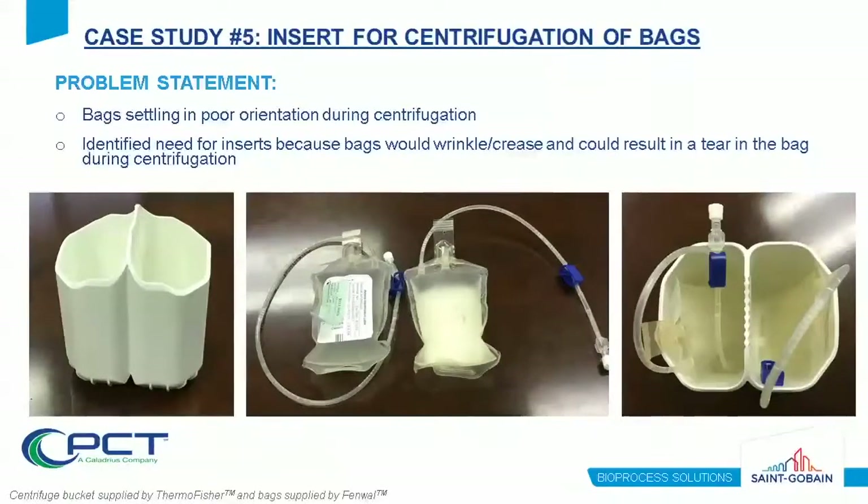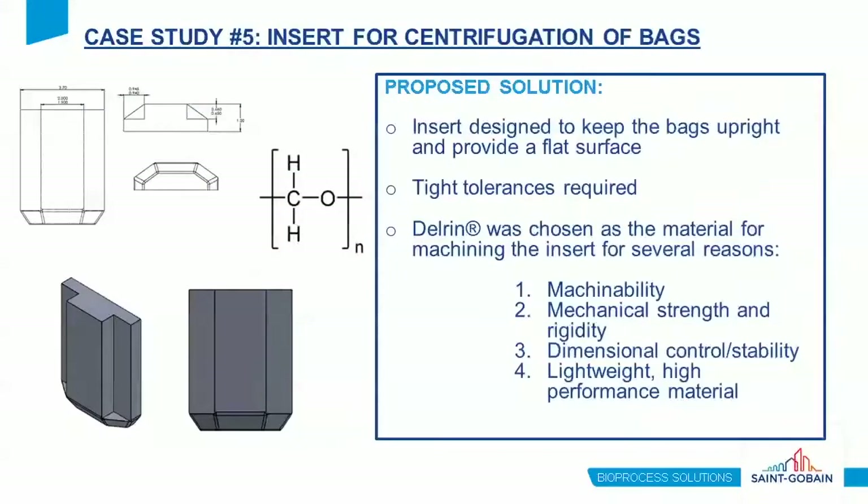In this case study, we were asked to design an insert for the centrifugation of bags. The bags were settling in a poor orientation during centrifugation, resulting in wrinkling and creasing and ultimately tears in the bag. An insert was designed for the centrifuge bucket to keep the bags upright and maintain a flat surface through as much of the bag as possible. Tight tolerances were required to ensure the insert mimics the bucket geometry. We chose Delrin Acetal Resin from DuPont because of its excellent machinability, mechanical strength and rigidity, dimensional control, and lightweight high-performance properties.